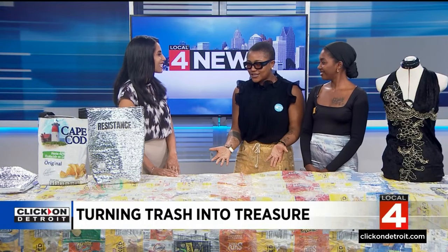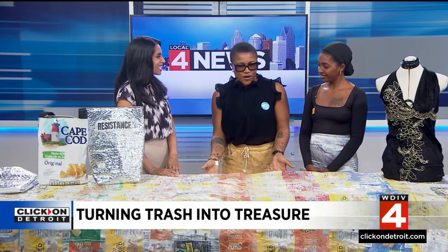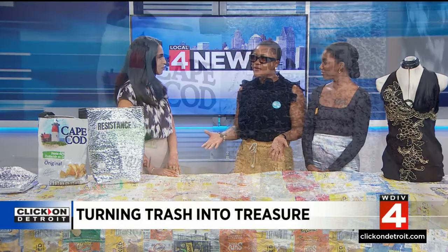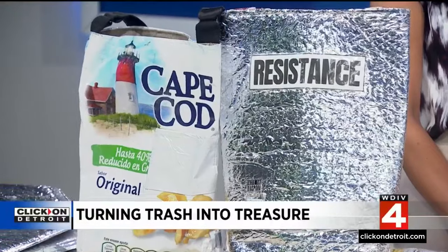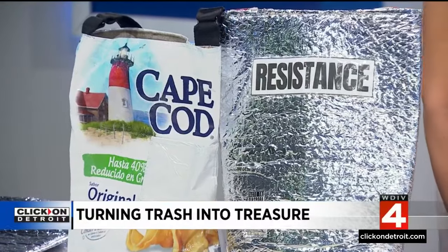It also looks really cool, and it's making a big statement in how we get to talk about climate change. When you're having a conversation about what is happening in the world, it's better when you can see it. With this, they're able to show people just how much waste they're actually collecting.